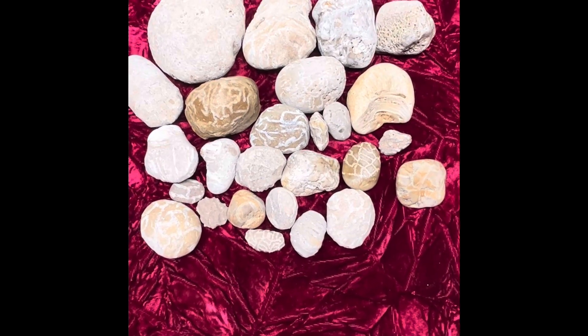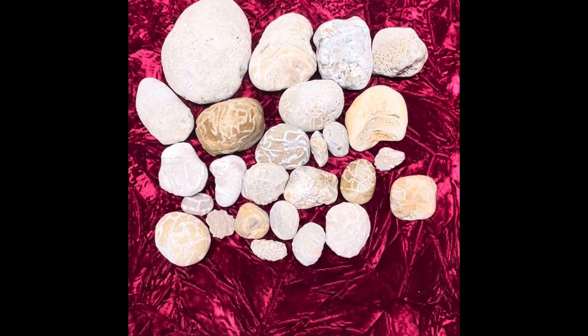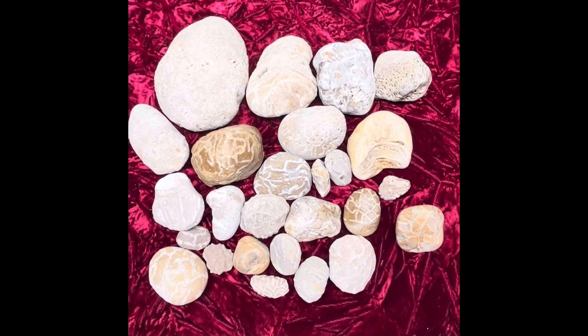Hey all, Ryan here from Planetary Lapidary, and welcome to another episode of Lake Michigan Fossils, where I go over fossils that I find on the western shores of Lake Michigan, just to help you guys identify them, or give you a little bit of information about them.